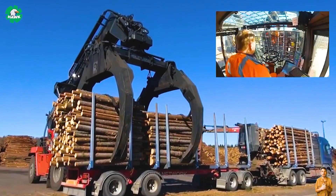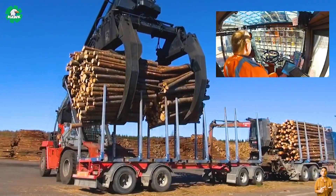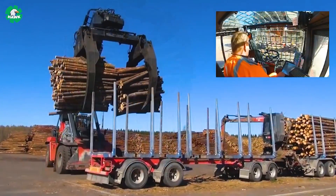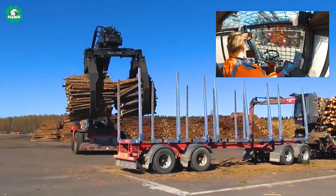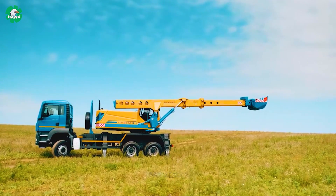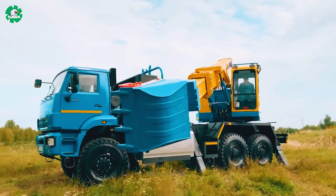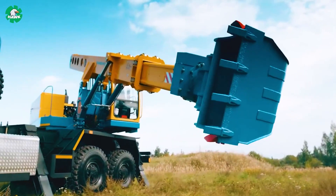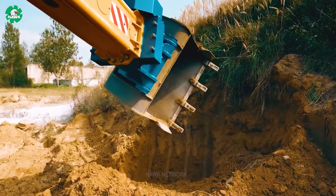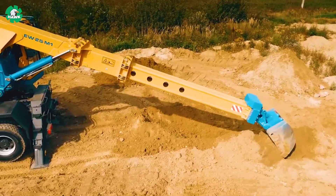This machine is moving tons of logs in just one grip. The EW25M1 Multi-Purpose Bucket Excavator has the ability to mount on a car chassis and is especially outstanding. The bucket rotates 360 degrees, ensuring maximum traction throughout the digging process, with more than 20 optional equipment types serving more than 40 different types of jobs.